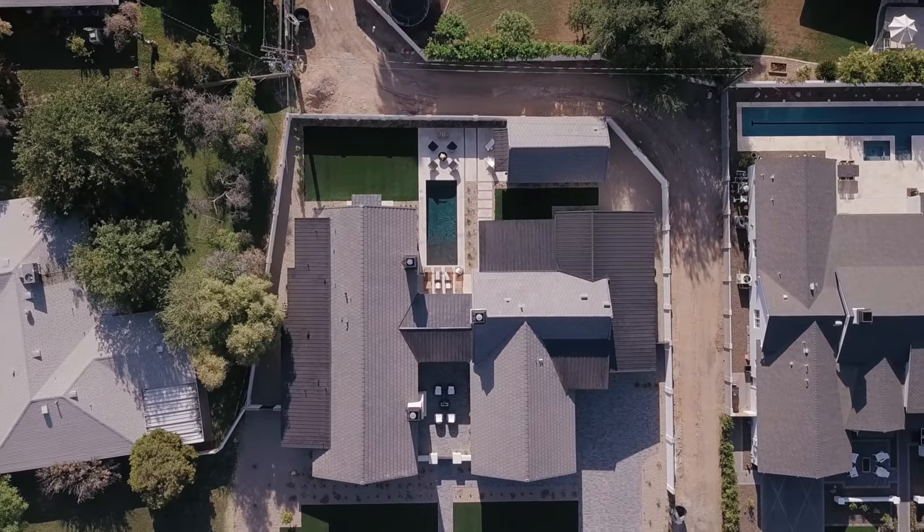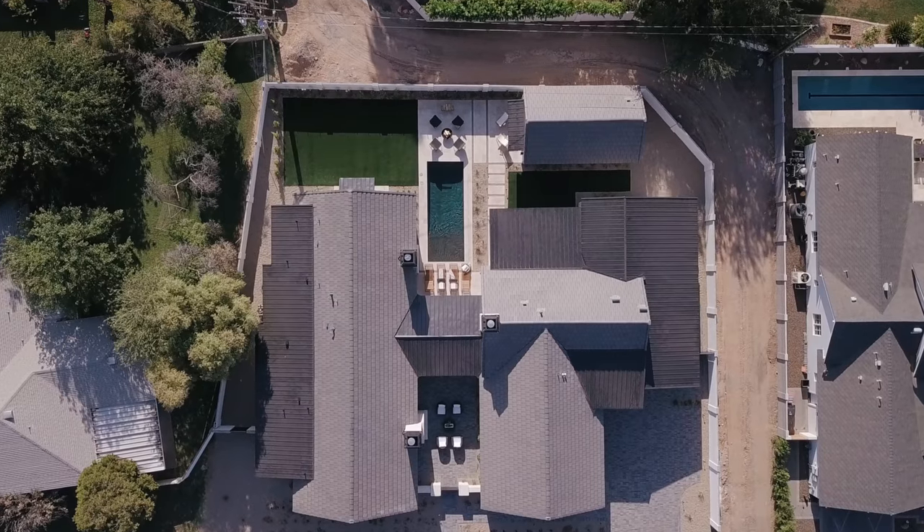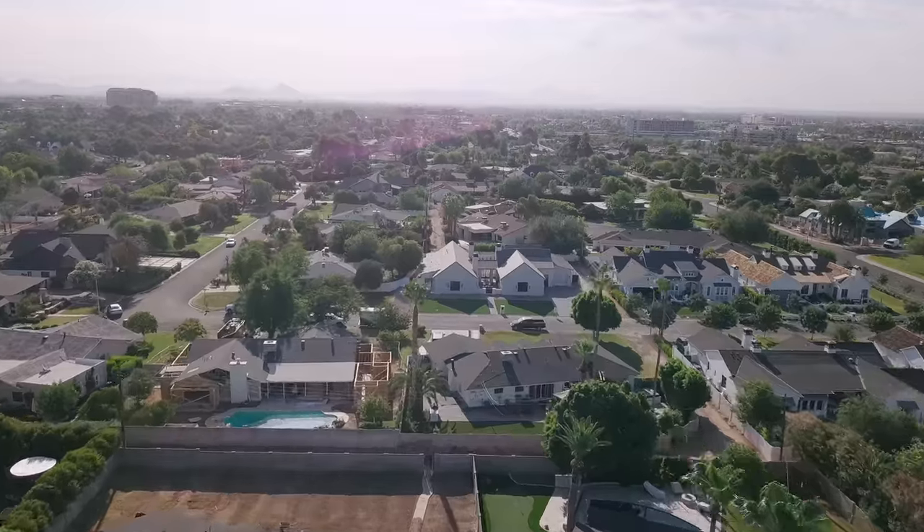This house has so much natural light, which we can't buy — we can design for it and hope it turns out this beautiful, and in this case it absolutely has. This lot has east-west exposure, so we get beautiful sun in the morning and also beautiful sun for sunset. And because we have windows and doors on both sides, it just floods in.